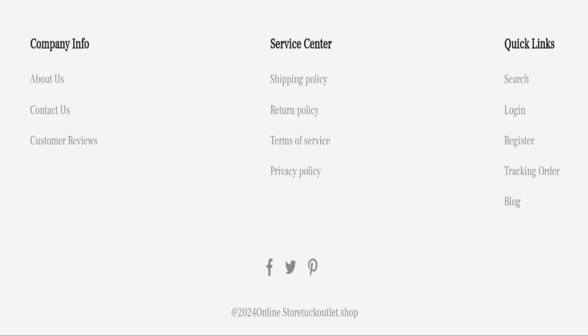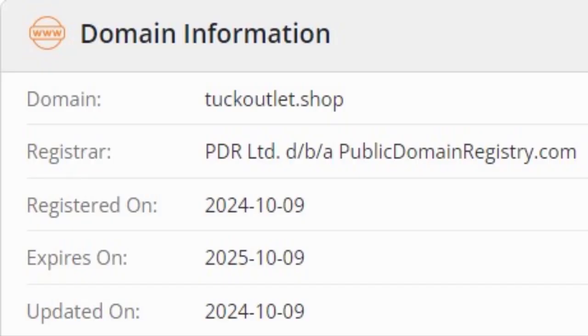Now we will talk about the legitimacy factors with the help of which you can judge whether this website is a legit or a scam website. This website is secured by the HTTPS protocol and SSL integration to keep details and transactions safe, which is a good sign.